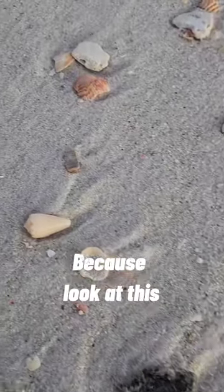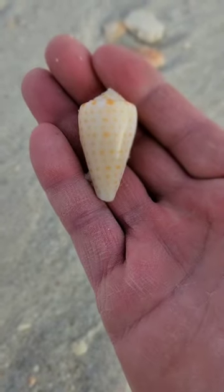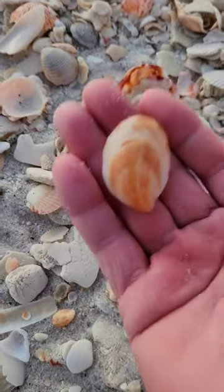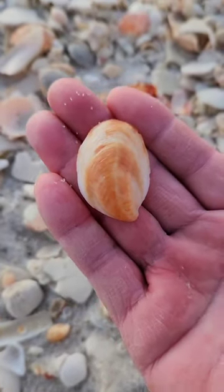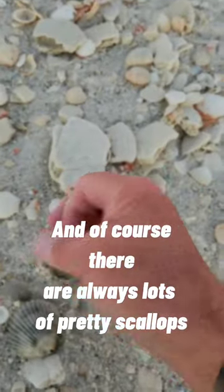Let me get down close because look at this. Beautiful alphabet cone. Look at this big old slipper snail. It's huge, and of course there are always lots of pretty scallops.